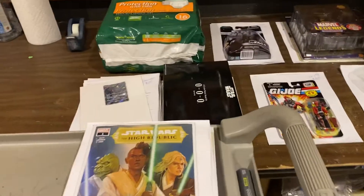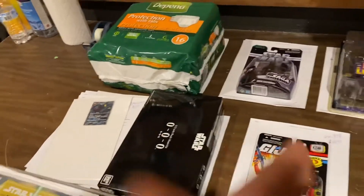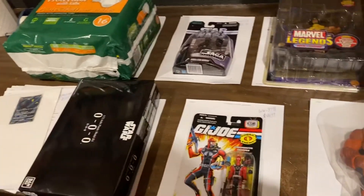Welcome everybody to another What's Moving with D. It's a small D today — it's cold outside. It's shrinkage.